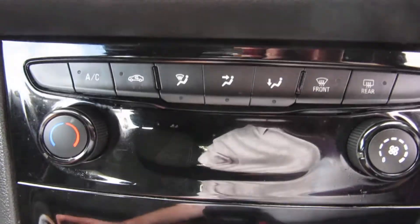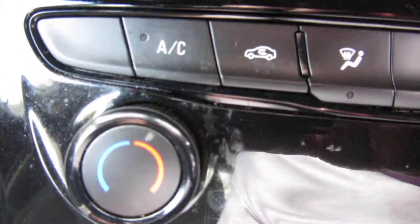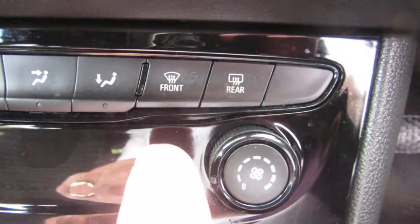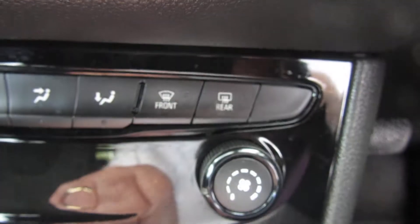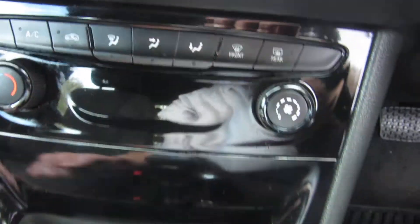Down below the radio media system we have the heater system with air conditioning. There's also quick clear front and rear screen. The air conditioning button is there, and quick clear front and rear screen, phone speed, and temperature control.